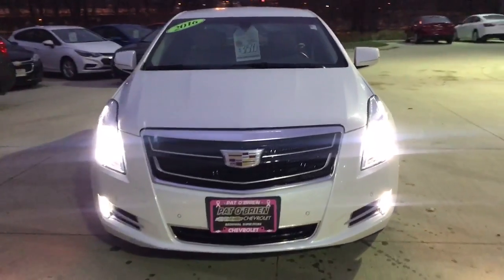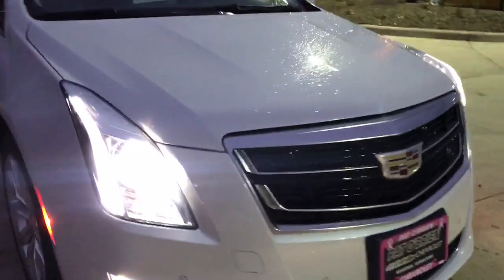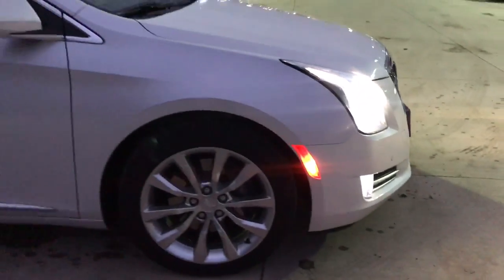Take a look at the front end here. You have your front park assist as well as your LEDs that run along the side — they actually look really slick at night. You have your 20-inch aluminum rims.